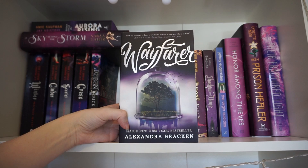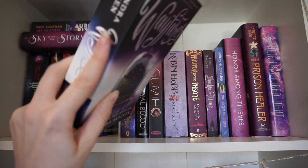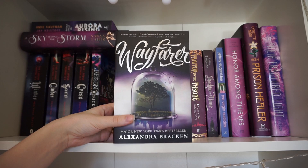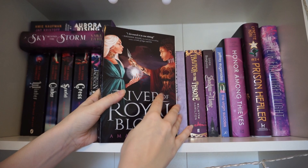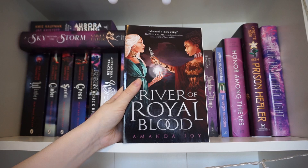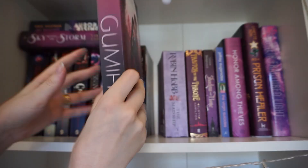Here we have Wayfarer by Alexandra Bracken. I got this in a second-hand shop really cheap, got home and realised it's actually book two and I thought I was picking up Passenger. So I still haven't picked up Passenger, but this was about a pound and it's in brand new condition. I've had it for about five years, so maybe I should just bite the bullet and get Passenger. If you've read this series let me know — should I buy book one or just get rid of this one? Next is A River of Royal Blood, which I got for my birthday from Vaya — it's a North African inspired fantasy with a lot of great buzz, and it's on my TBR for next month.